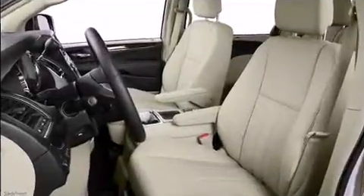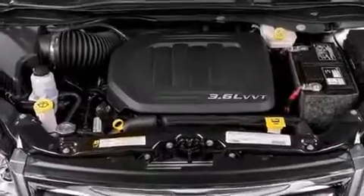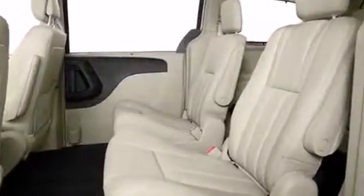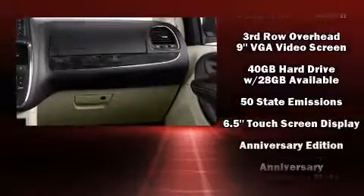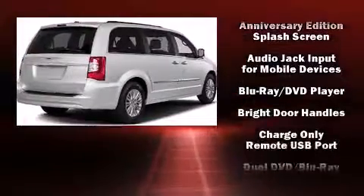For drivers who enjoy the natural environment, a power moonroof allows an infusion of fresh air. You and your passengers will enjoy the stereo system, which includes a CD player with MP3 capability and six speakers providing excellent sound throughout the cabin. Rear LCD monitors provide entertainment that your passengers will appreciate, no matter how far the drive.